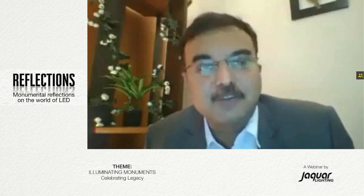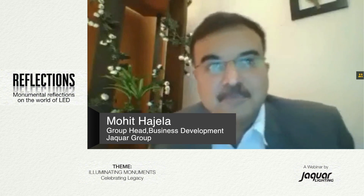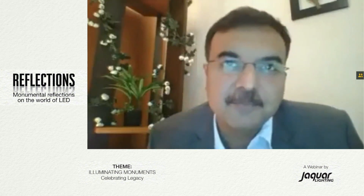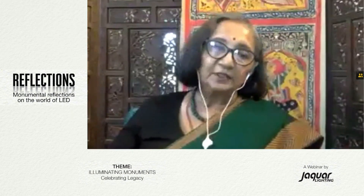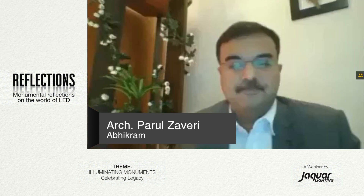To begin with our first round, I would like to bring on center stage architect Parul Zaveri. As a designer, how do you evaluate the importance of facade lighting around monuments and historic buildings in the country? Is illuminating monuments an effort towards creating legacy? Thank you. First, let me thank Mohitji and the Jaguar group for bringing us on board to discuss this very important matter — the lighting of heritage buildings.